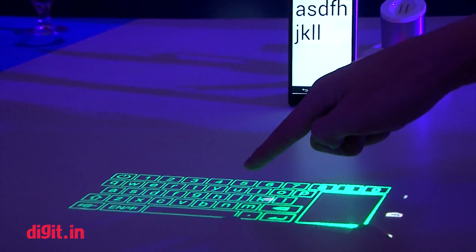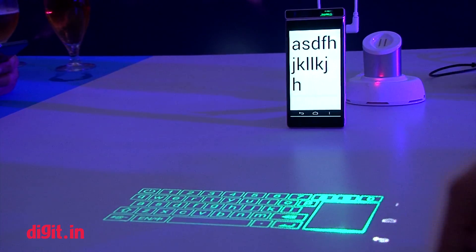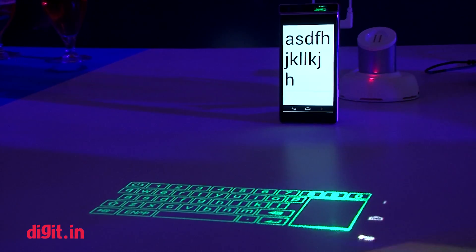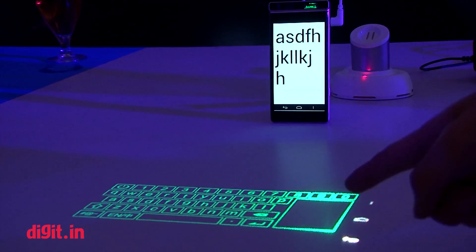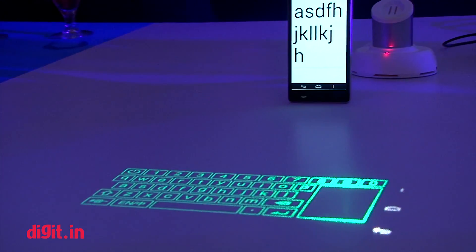The keyboard that you see on your table is not that responsive right now because of course it is a tech that is a work in progress. Once Lenovo perfects it, it could be quite useful — imagine having your smartphone and you are sitting somewhere and you suddenly feel the need to write a long email.